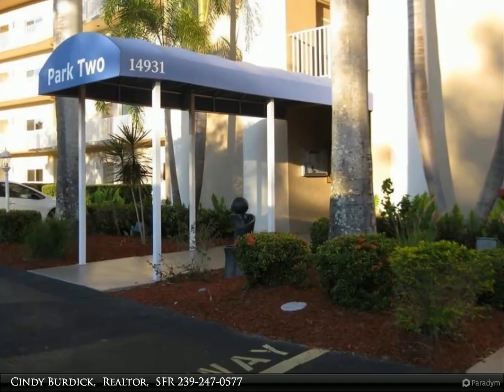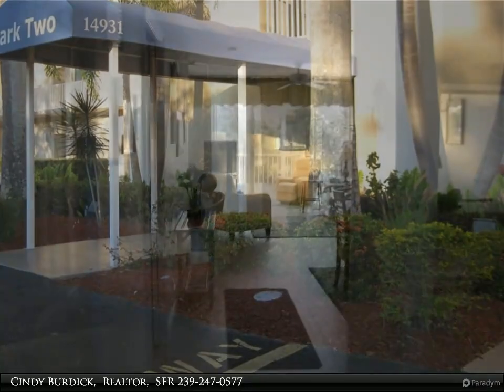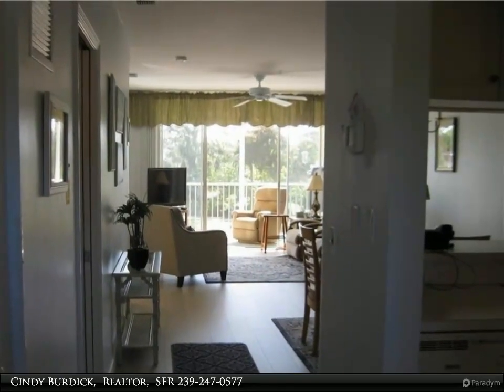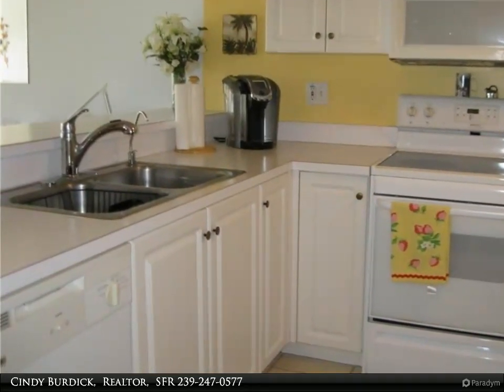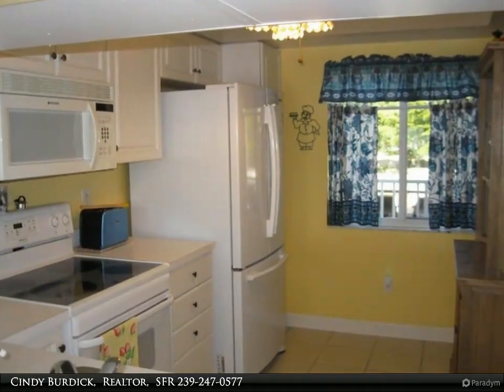This two-bedroom, two-bath condo is bright and cheery and being sold turnkey. It has been upgraded with laminate flooring in the living area, a new refrigerator, remodeled ceiling in the kitchen, washer and dryer, new master shower door, and an under-sink water filter.